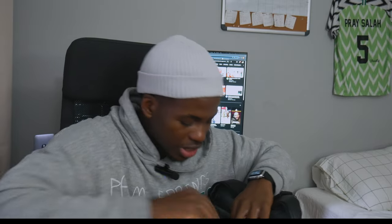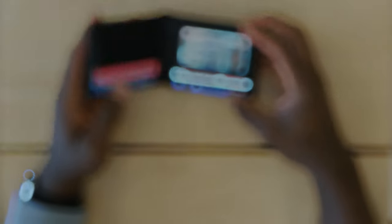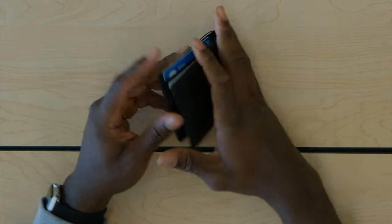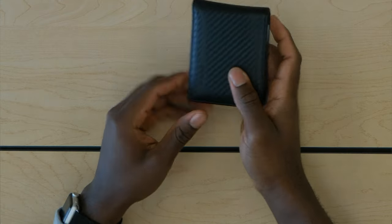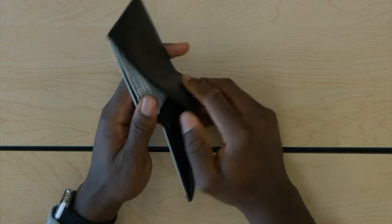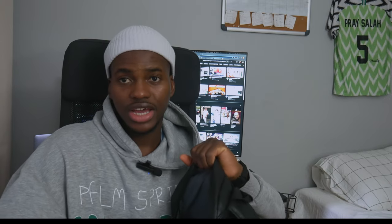Another thing I take with me everywhere is my wallet. I've been using this wallet for about three years — very clean and smooth. Black, looks luxury, and I got it for about $20. I barely put money in there; I put my ID and that kind of stuff. I really don't take cash.